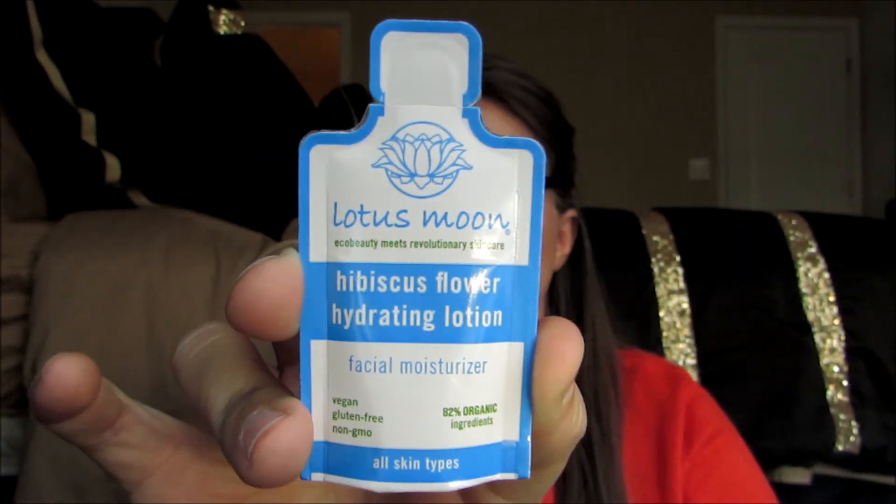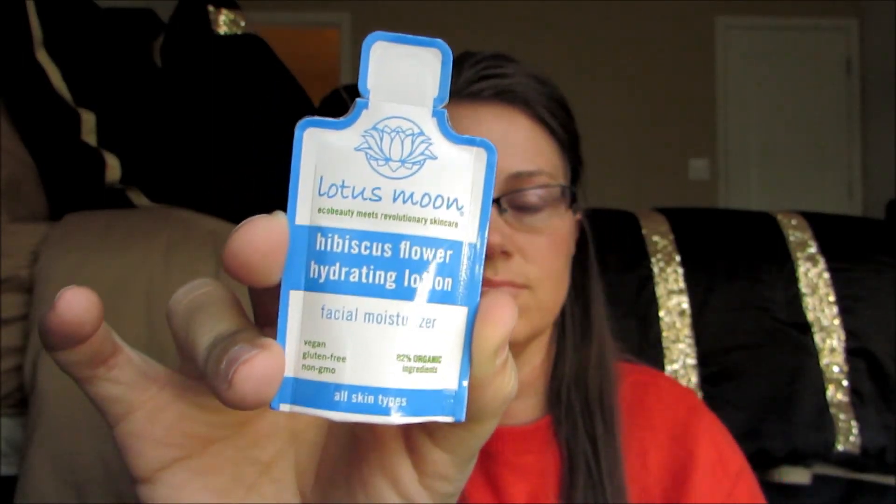And so that is all that's in the box. That actually wasn't a very big box this month — not compared to last month anyway. Maybe January was just like an extra large box or something, I don't know. But anyway, that's all that's in the box, and that concludes this video. So until I see you guys tomorrow!